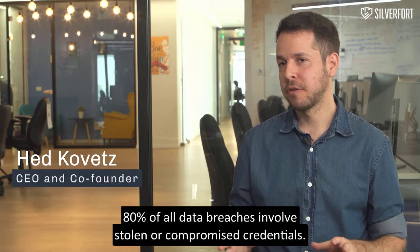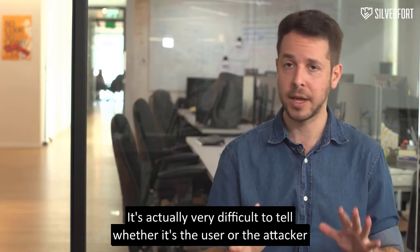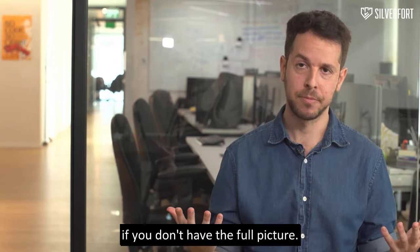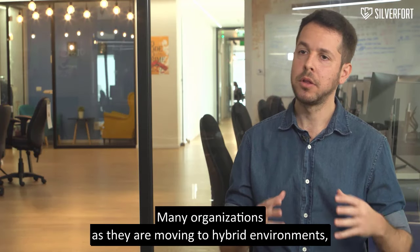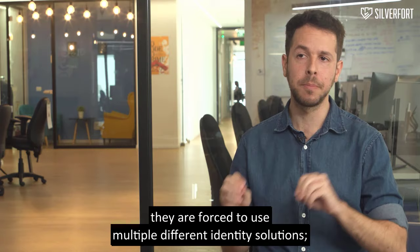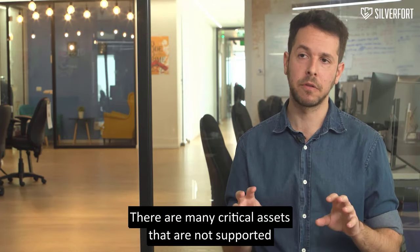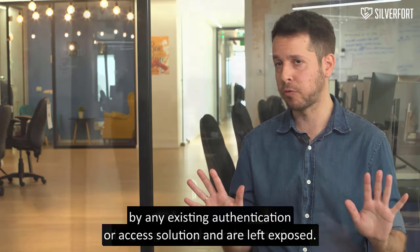80% of all data breaches involve stolen or compromised credentials. It's actually very difficult to tell whether it's the user or the attacker if you don't have the full picture. Many organizations, as they are moving to hybrid environments, are forced to use multiple different identity solutions. There are many critical assets that are not supported by any existing authentication or access solution and are left exposed.